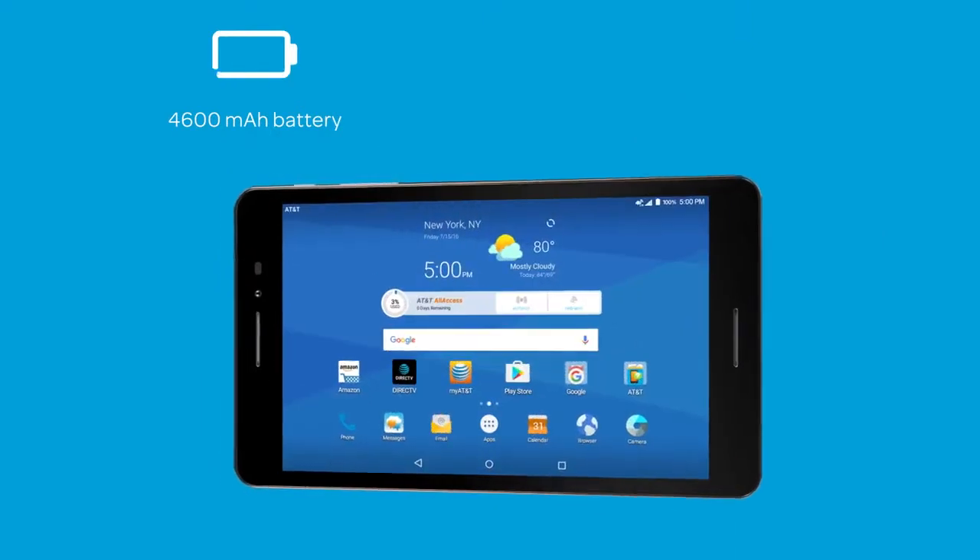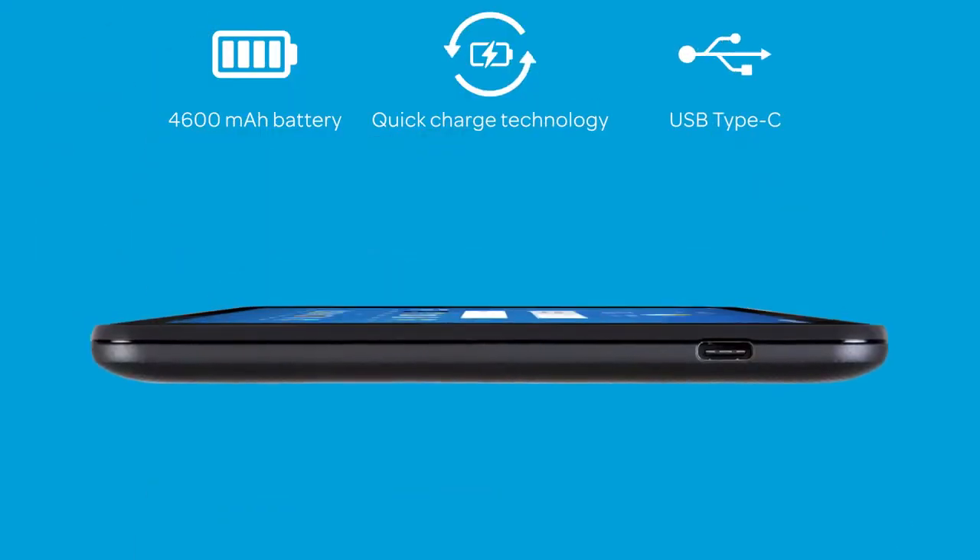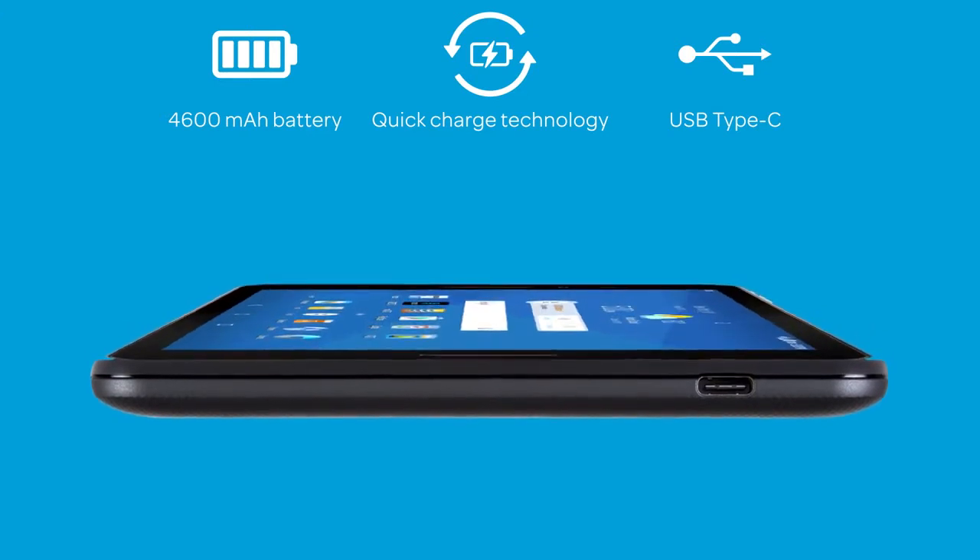It features a large battery, charge technology, and the new reversible USB Type-C connector for fast and easy charging.